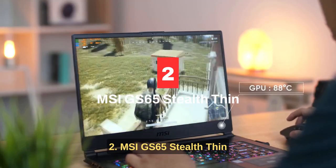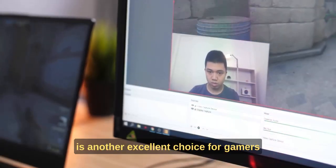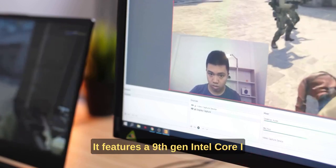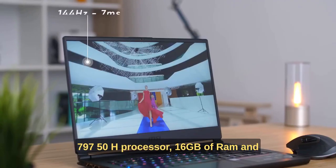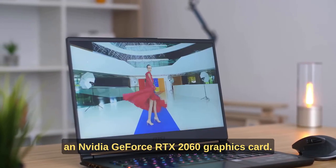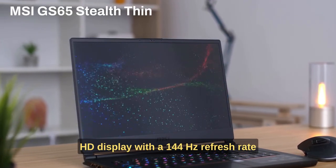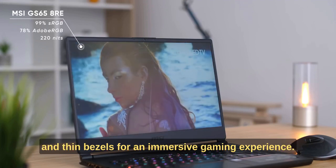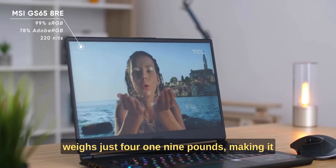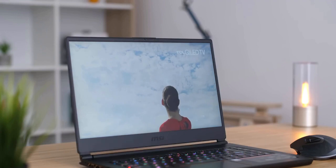Number two: MSI GS65 Stealth Thin. The MSI GS65 Stealth Thin is another excellent choice for gamers looking for a powerful and sleek laptop. It features a 9th gen Intel Core i7-9750H processor, 16 gigabytes of RAM, and an NVIDIA GeForce RTX 2060 graphics card. The laptop also has a 15.6-inch full HD display with a 144Hz refresh rate and thin bezels for an immersive gaming experience. Additionally, the laptop has a slim design and weighs just 4.19 pounds, making it easy to carry.